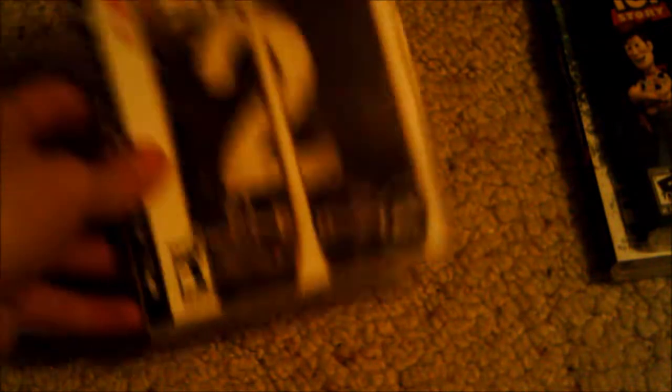Next we have Toy Story 3. I bought this just as a fun game to play and it is kind of fun — it's one of those kiddie games you could have fun with. Next we got Skate 2. I really like Skate 2; when I played it, it was definitely cool to create my guy, learn new tricks and do stuff like that.